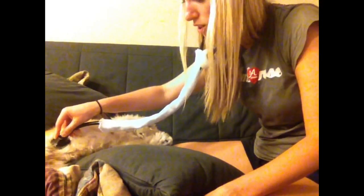Good job. All right. Now I'm just going to press gently. Tell me if there's any pain anywhere. All right. No pain. All right. Good.